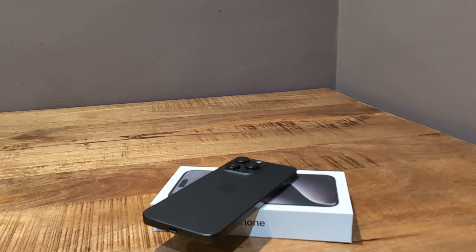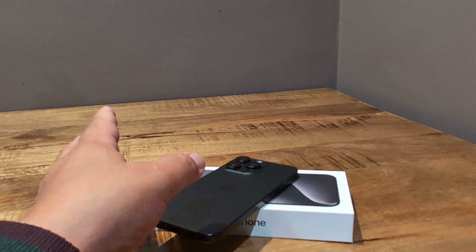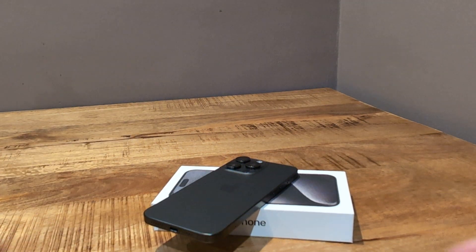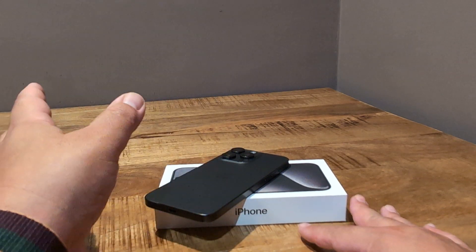The video quality and camera quality, I think, are top two. The one camera I would say gives it a run for its money — or perhaps is even better — is the phone I'm filming this with, and that's the Google Pixel 8 Pro. I really love the portrait mode on the Pixel 8 Pro. Video quality, though, I don't think it's matched. I don't think anyone can touch the iPhone 15 Pro Max at this point in terms of video.